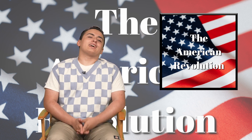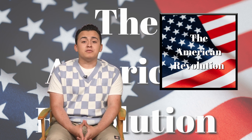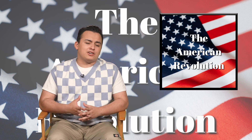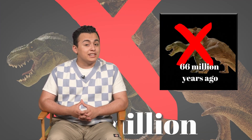Hey everyone, and welcome to another edition of Next Gen History. Today we're going to take a brief tour of how the United States of America came to be. The U.S. is only around 250 years old, which might seem like a long time, but when you think about the fact that the dinosaurs went extinct 66 million years ago, or that China has over 4,000 years of recorded history, the U.S. as we know it today is basically a middle schooler.